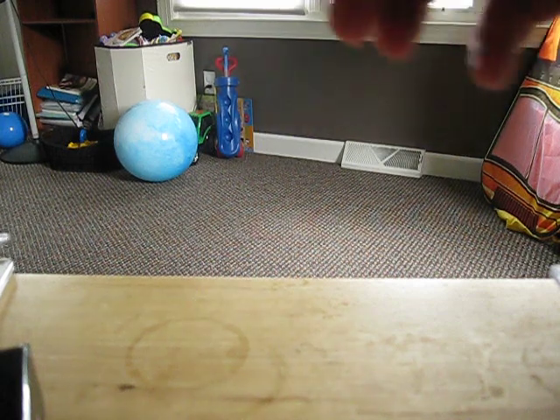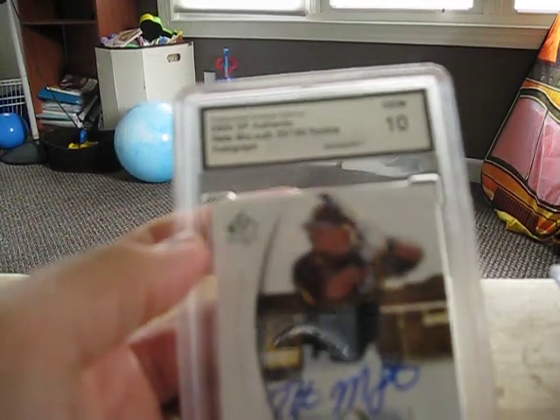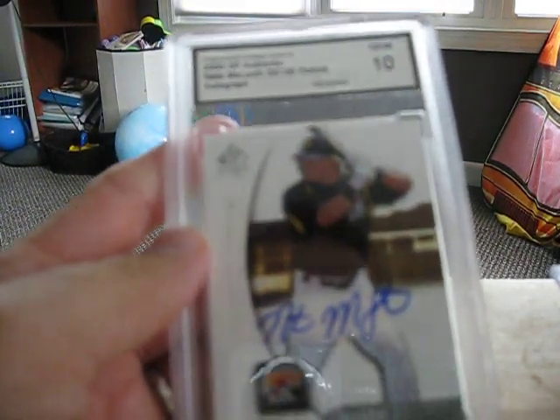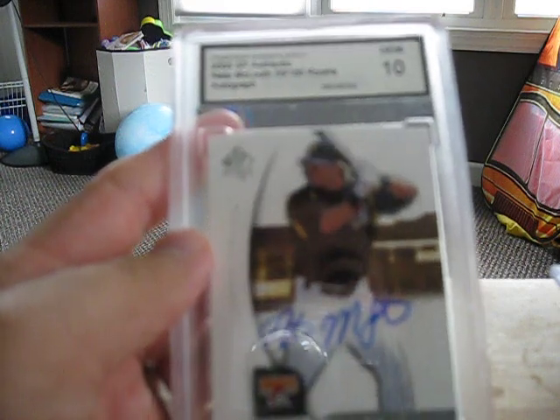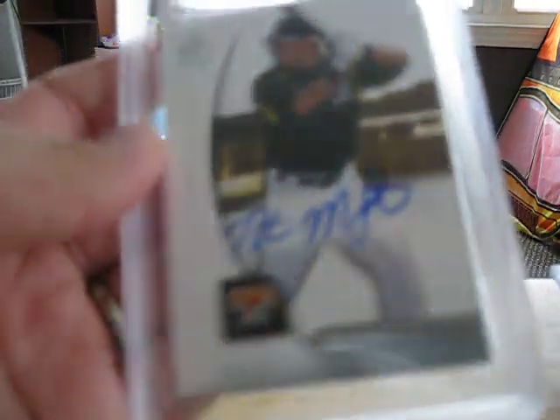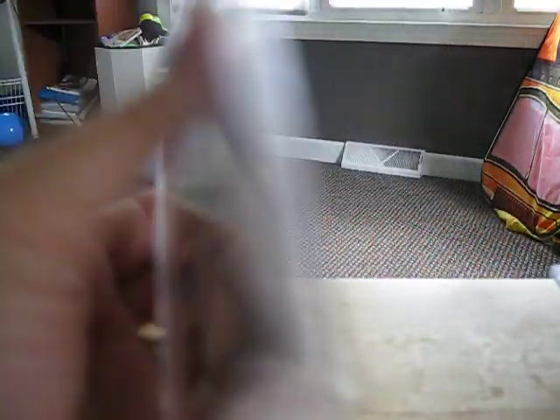Also I got this off from eBay for a pretty good price. It is a Nate McLeod 2005 SP Authentic Rookie, grade 10. This is numbered 55 of 185. This will go into my PC.